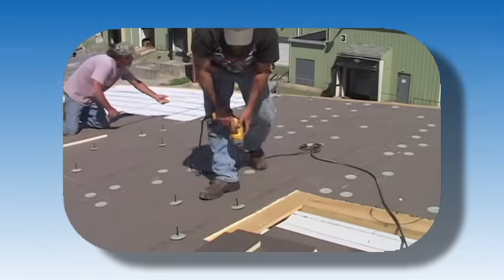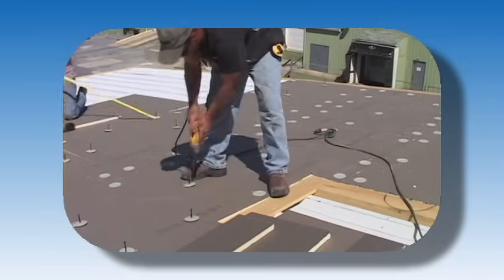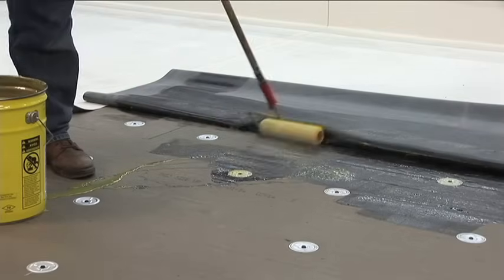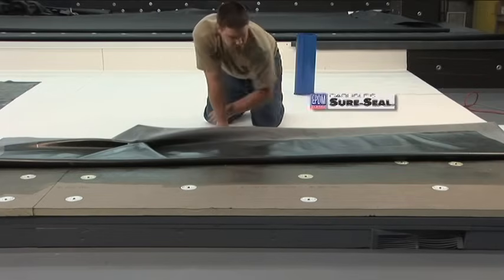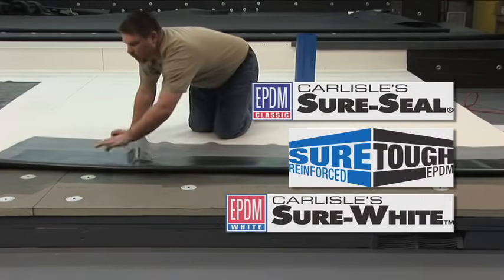A fully adhered roofing system requires mechanical or adhesive attachment of an approved substrate to the roof deck structure. EPDM membrane is then adhered to the substrate using Carlisle bonding adhesive. This system can use Carlisle Sure Seal, Sure Tough Reinforced, or Sure White EPDM membranes.